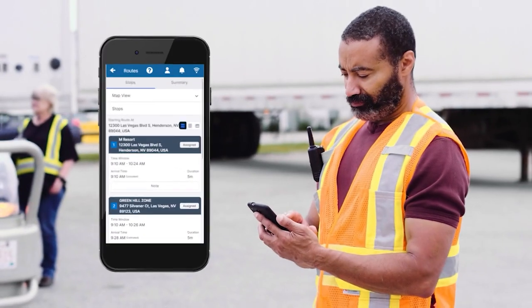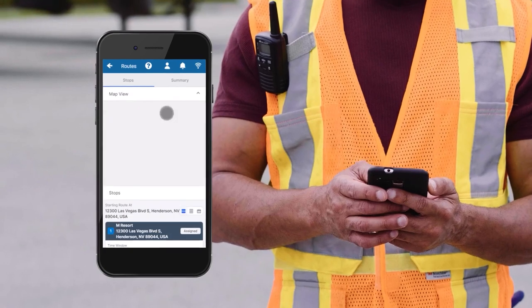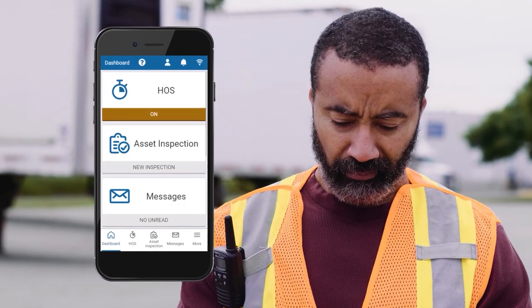We also have a dedicated mobile app, Geotab Drive, which allows users to view live route changes throughout the day and update their appointments. Geotab Drive can also be used for other functions as well, like messaging and compliance.